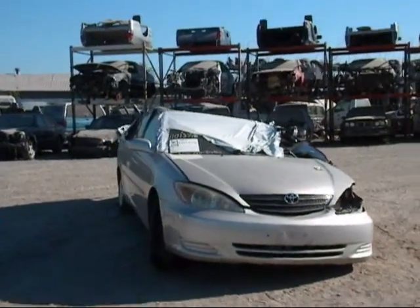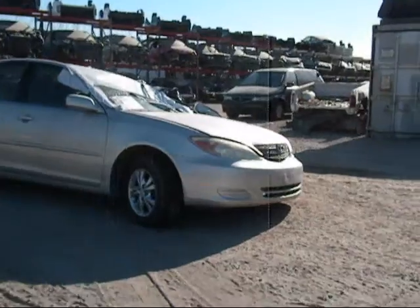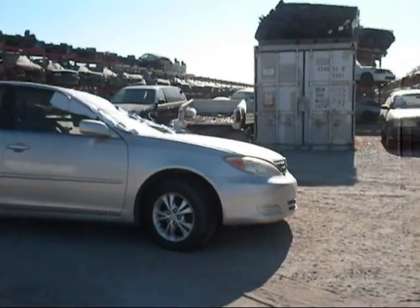Welcome to Fresno TAP Recycling. Today we have a 2004 Toyota Camry. The front hood is in good condition. The front bumper is no good. The passenger side headlight is in good condition.